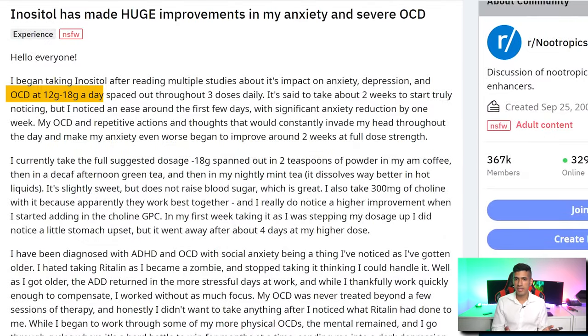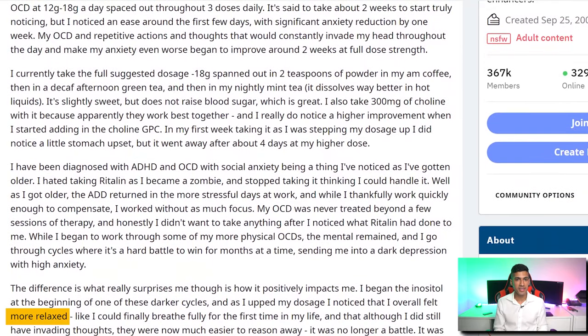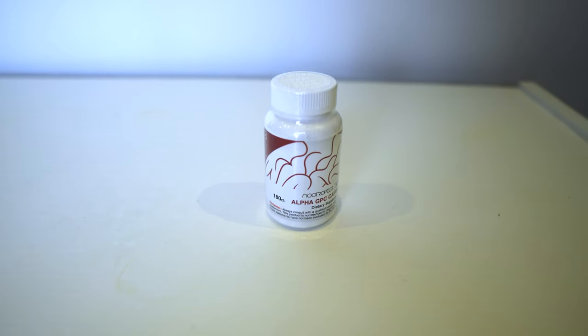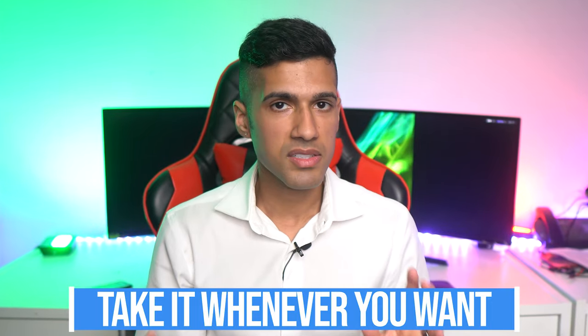They started with a dosage of like 10 to 12 grams, and as they raised the dosage, they actually noticed they were overall feeling more relaxed. It's worth pointing out that they used inositol alongside a choline supplement. My favorite choline supplement is AlphaGPC. I strongly believe that choline supplementation is a must for all things cognition, so I really enjoy using AlphaGPC and use it every single day. It's also fine if you take it before going to sleep because it's super subtle, not stimulating, not energizing. It also doesn't matter whether or not you take it with a meal.